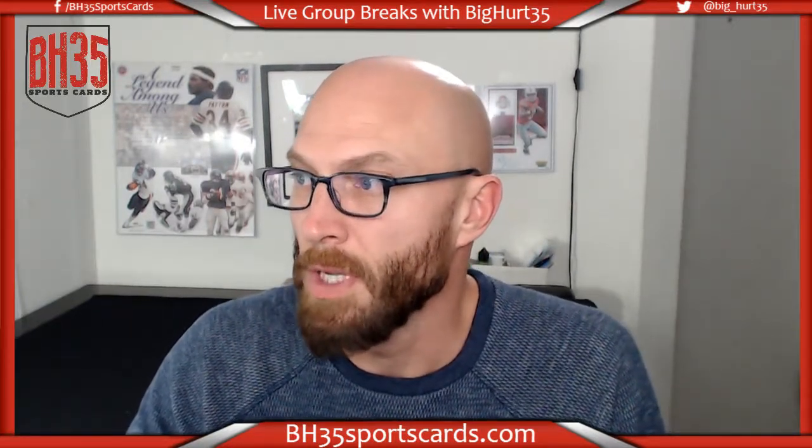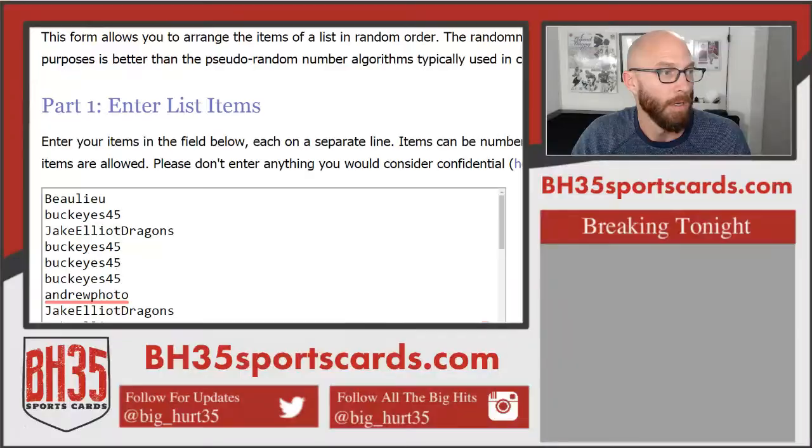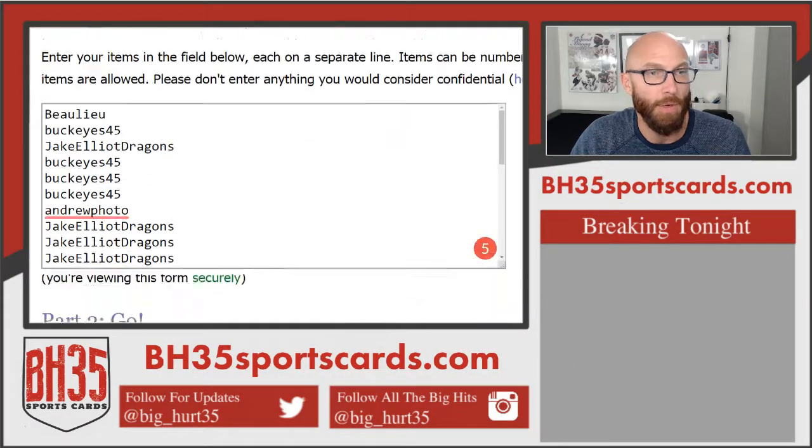All right, here we go. Team draw for 2012-13 Panini Prime Hockey 4 box half case break number two. Thank you everybody for joining. I appreciate it.